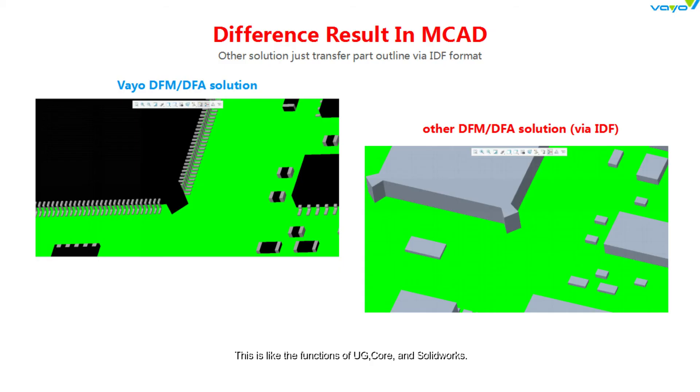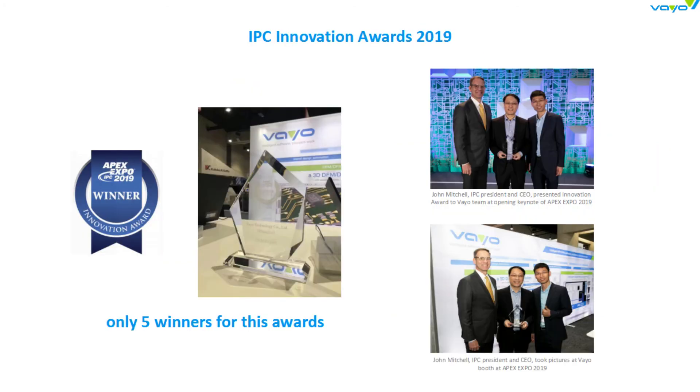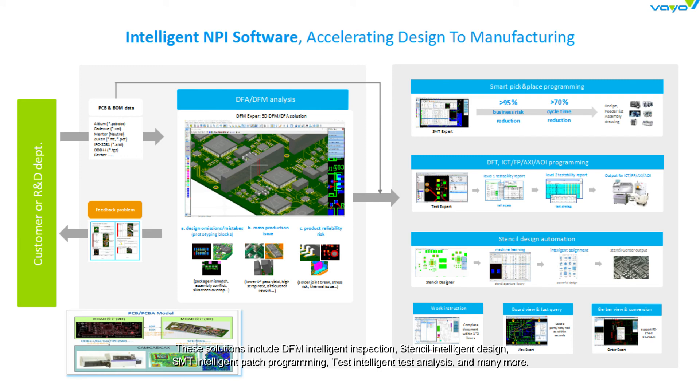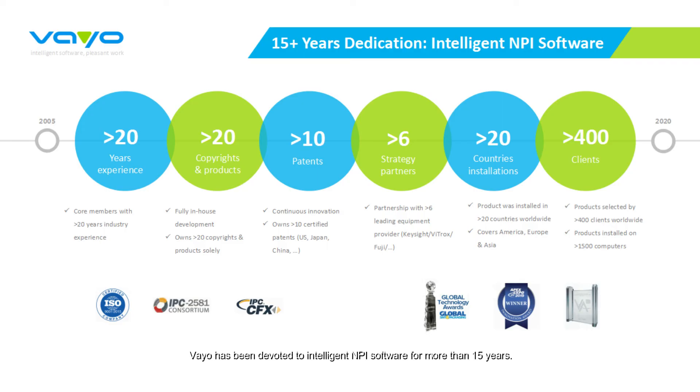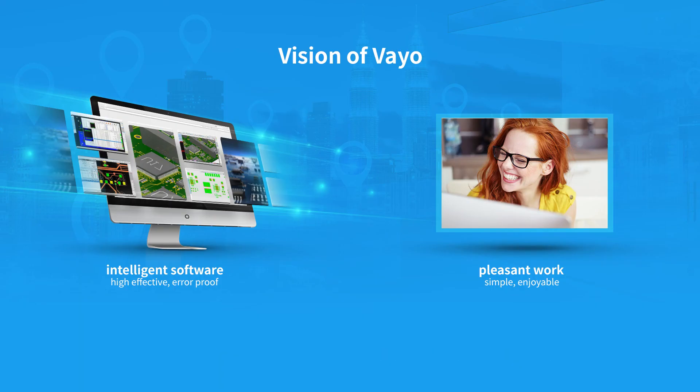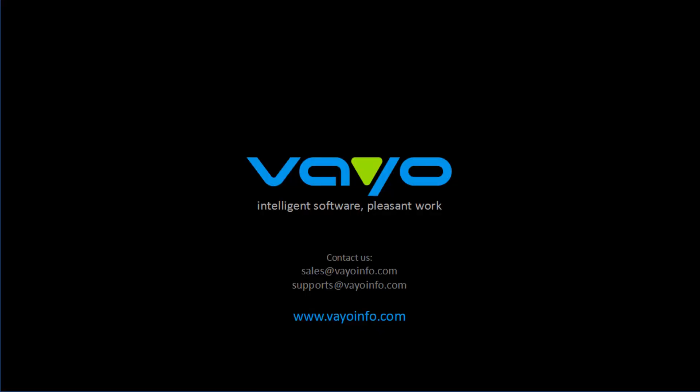This is like the functions of UG, Core, and SolidWorks. IPC awarded Veo an Innovation Award in 2019 for our 3D DFM innovation and various other innovations. Veo provides comprehensive NPI software solutions in the industry, including DFM Intelligent Inspection, Stencil Intelligent Design, SMT Intelligent Patch Programming, Test Intelligent Test Analysis, and many more. Veo has been devoted to intelligent NPI software for more than 15 years, with more than 400 users from 20 countries benefiting from this intelligent software. Now we'd like to help take your business to the next level. Thank you for watching.